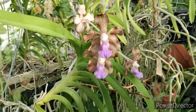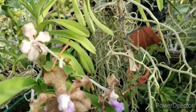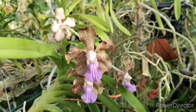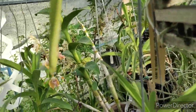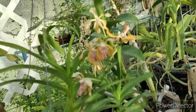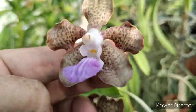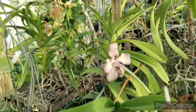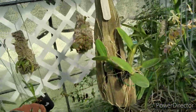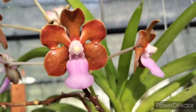We've got the Vanda Gypsy, which is an insignis cross — I love the lip on that and the fragrance is really nice. Back here, Green Goblin is still cranking out blooms — it's bloomed a lot this year, really strong fragrance, very pretty. I think the cross is Lamarata crossed with insignis.